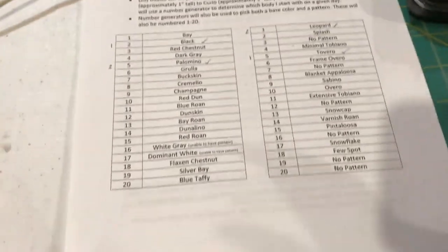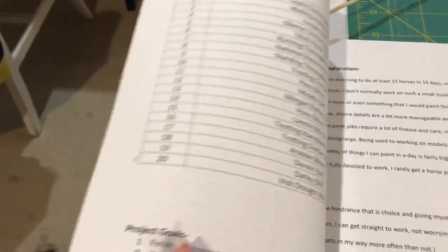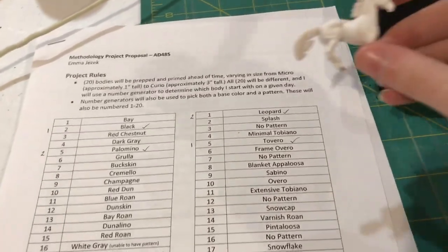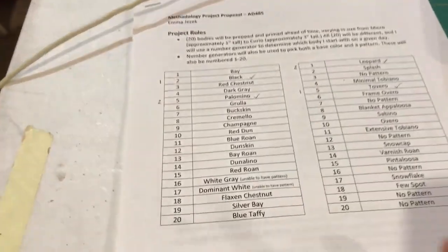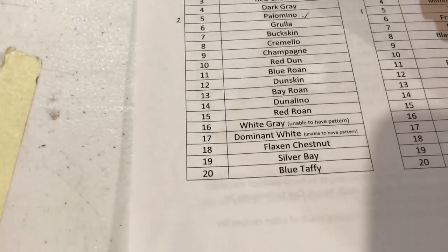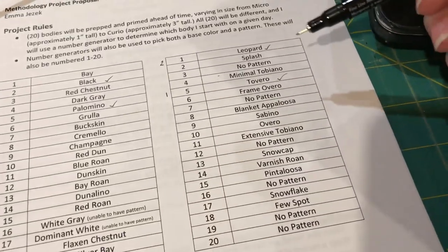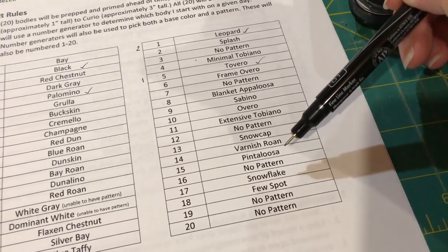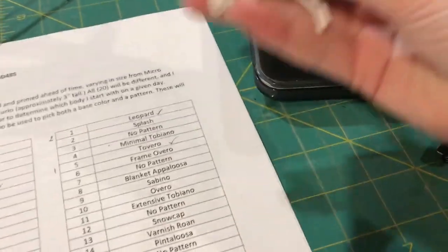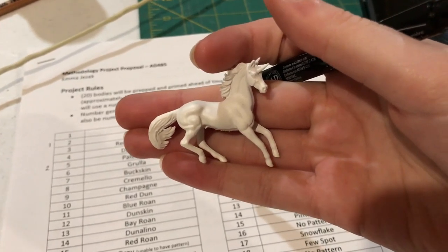So today my rolls — I rolled a 4, which is the Oberon Unicorn Micro, which is this guy right here. That was the mold I rolled. And then I rolled Dun Skin, so that's 12. And the pattern was Pintalusa, so 15. So we're going to do a Dun Skin Pintalusa on this little unicorn mold, and I think it's going to be really, really fun.